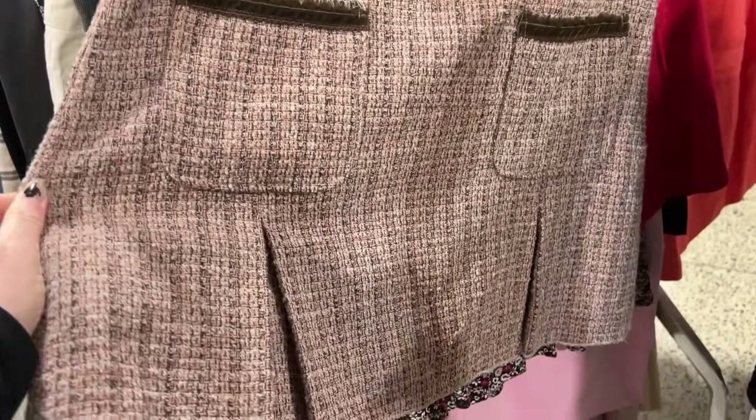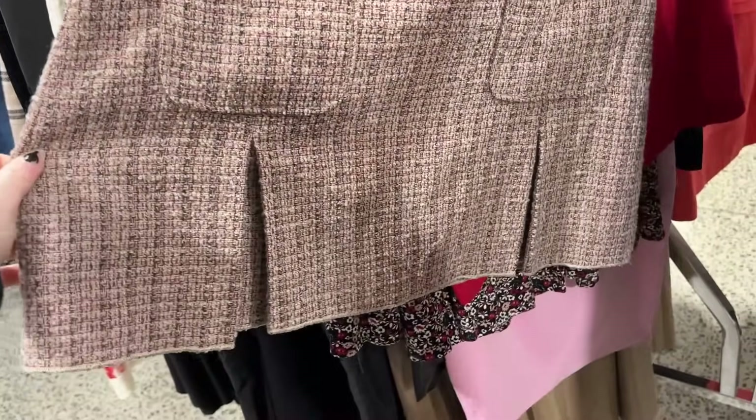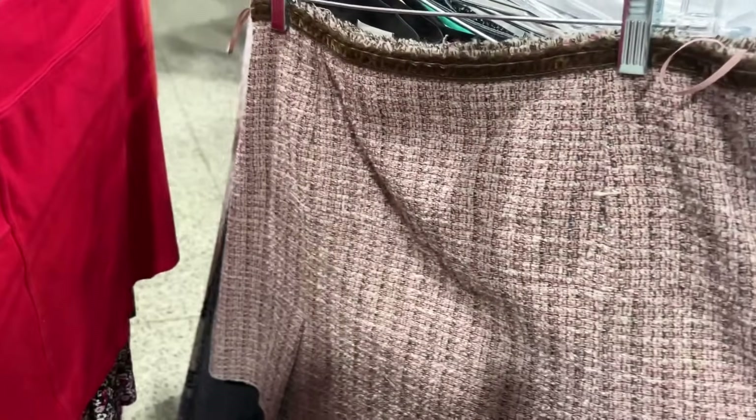If this skirt wasn't in this horrible tweed material it would be really cute, but I just cannot stand the rough texture of this material — I hate it so much.